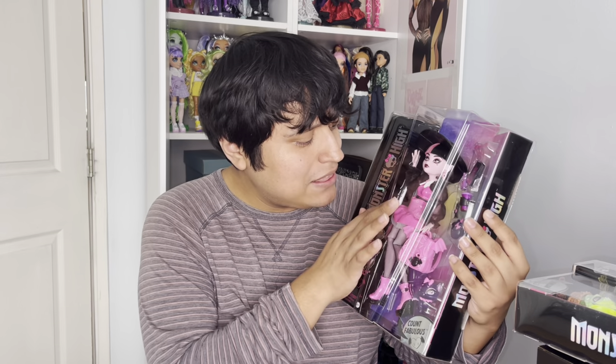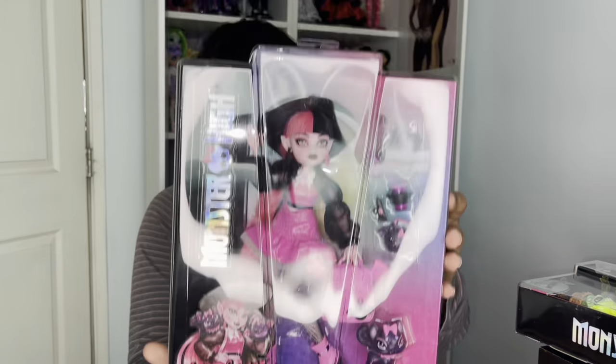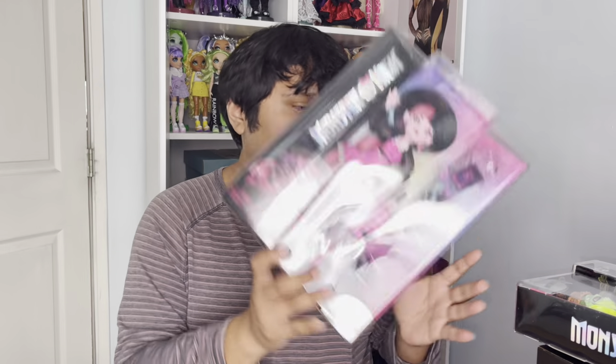I've seen Draculaura's OG look from her G3 doll — I think it came out in 2022 or 2023 — and I wasn't a fan. It felt too babyish, too pinky-dinky, not really giving Monster High. But this new version with more black coloring, some pink, and that plasticky latex-like look, I'm fully in love with it. It's honestly my favorite Draculaura doll ever, and she's had a bunch come out during Generation 3.